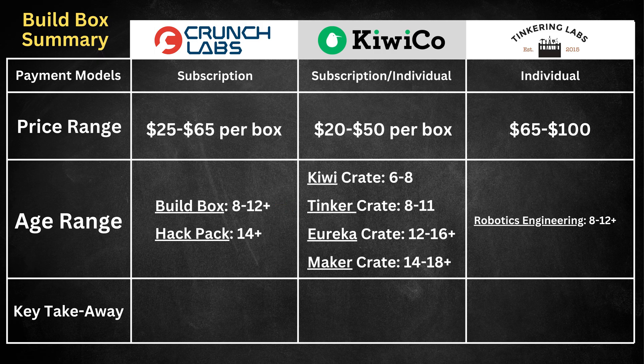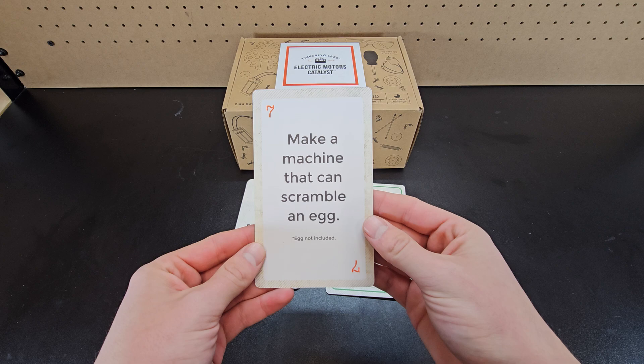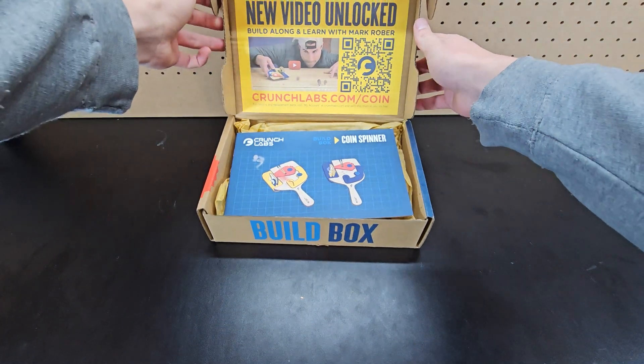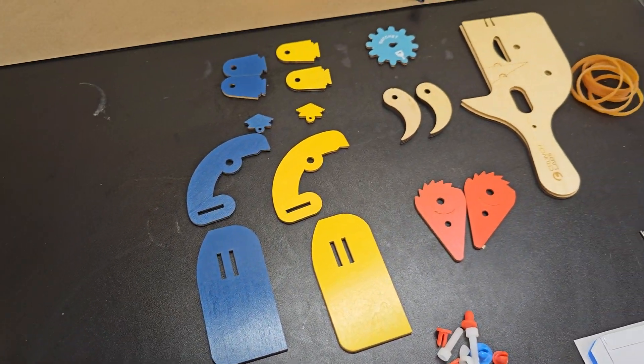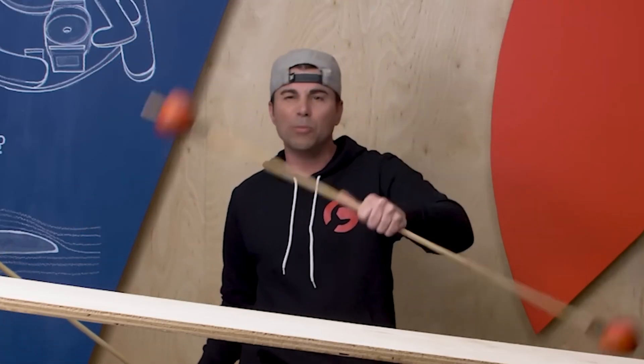I ordered the Tinker Crate to try out since I think it's the best comparison to the build box from Crunch Labs. The Tinkering Labs kit is listed as 8+, but the use of drawing cards makes it fun and challenging for a pretty large age range. If you're a huge Mark Rober fan, Crunch Labs is hands down going to be the most fun option. The instructions are quite easy to follow, and each box comes with a video from Mark Rober that's around 20 minutes.